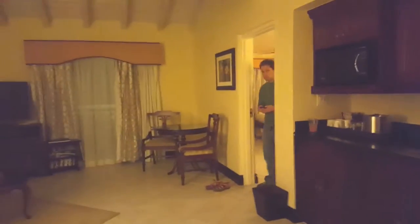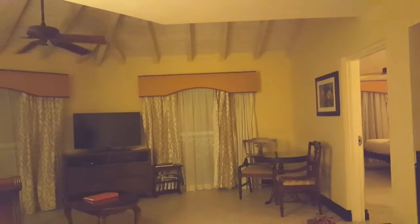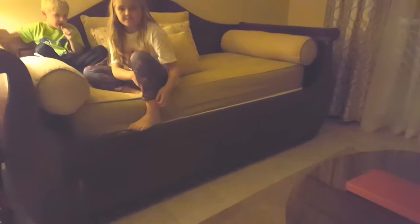We just arrived at Beaches Turks and Caicos and this is the concierge suite. I want to show you what the room looks like — it's awesome. I haven't been here before. It's a little dark, it's been a rainy day, but anyway this is the suite area — you have a sitting area here.